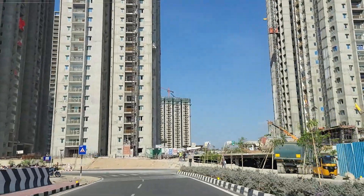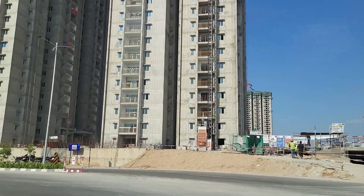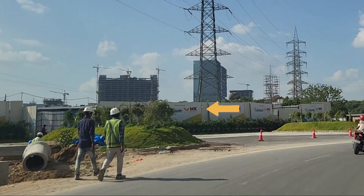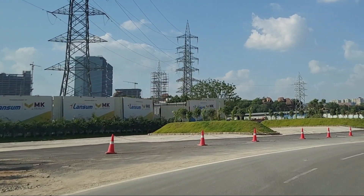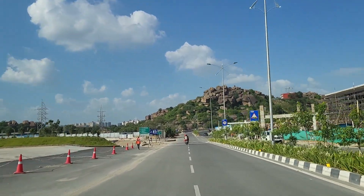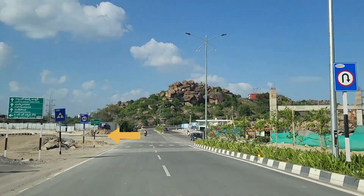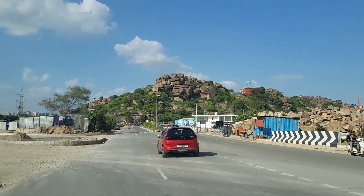This is one of the lowest density apartments you'll find in the Pupalguda area. Once you cross Aparna Zenon, we're going to see a new announcement of projects coming from Lancam and MK Realty Group. We'll be exploring more details and making a separate video on this specific project. Just after the MK Realty and Lancam project, you see a road on our left which has been constructed, connecting to the service road near the outer ring road towards Nanak Ramguda circle.